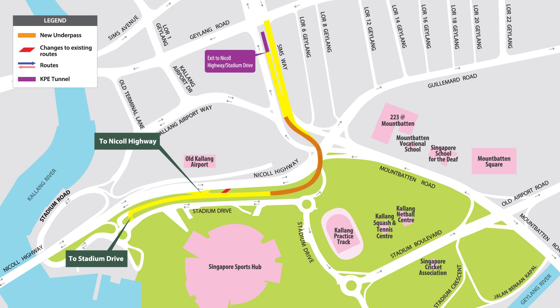With the opening of this underpass, the access along Nicoll Highway to Stadium Drive and the right turn from Simsway to Nicoll Highway will be closed.